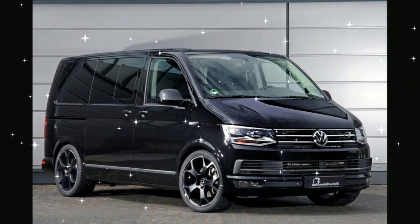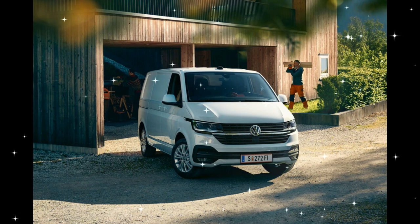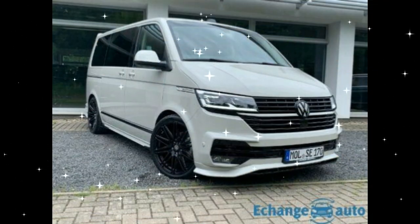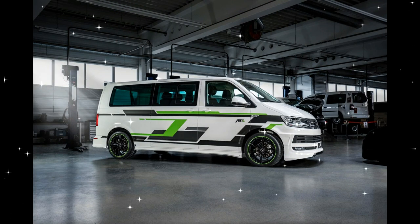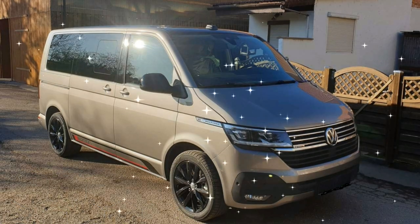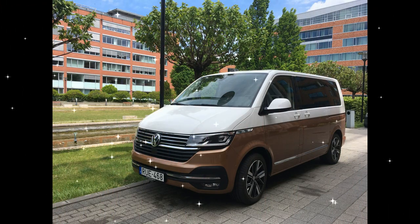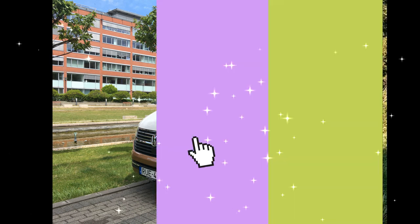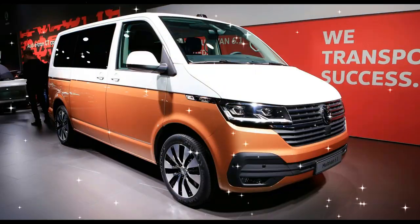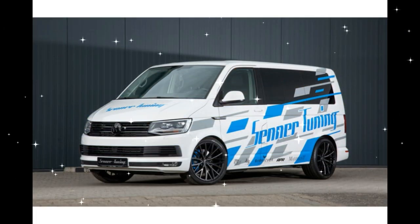Volkswagen unveiled the updated T6.1 version at the Geneva Motor Show in March 2019. Essentially a mid-cycle refresh, the main updates were electric power steering, which allows for the implementation of more driver assist functions compared to the T6, along with minor styling updates in the form of a deeper front grille section. The T6.1 also features a new dashboard with updated infotainment systems similar to those in VW's passenger car range, and the option to specify the virtual cockpit fully digital instrument cluster, first seen on the Golf and Passat.